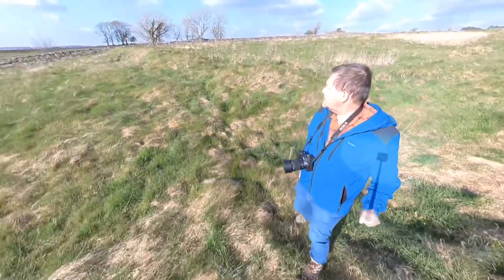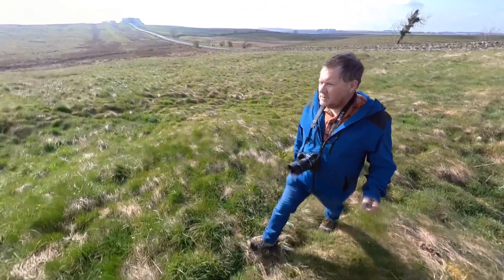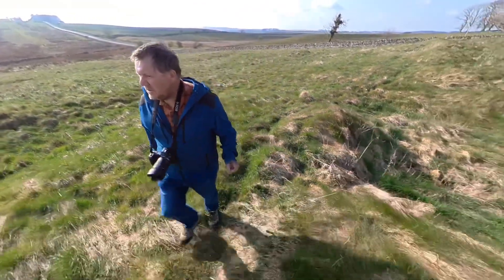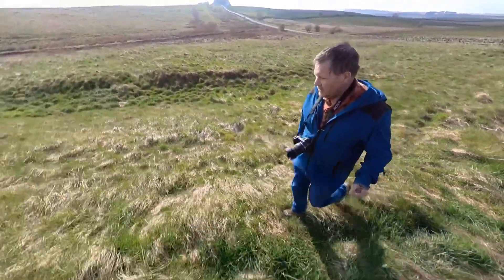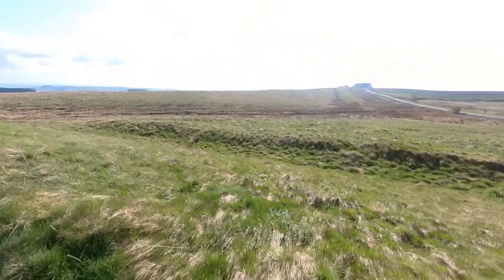Now it's back onto the western rampart, just heading south. To my left, just as the sun's setting, you can actually see the remains of the western ditch that was built to defend the fort — still showing up in the landscape nicely. The Vallum is just behind, along with the military road, and you can see the reeds marking the line of the ditch.